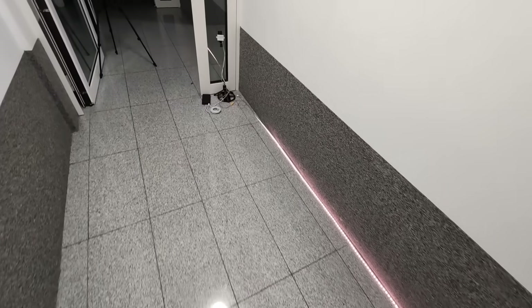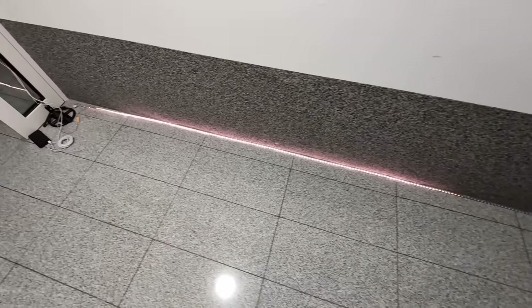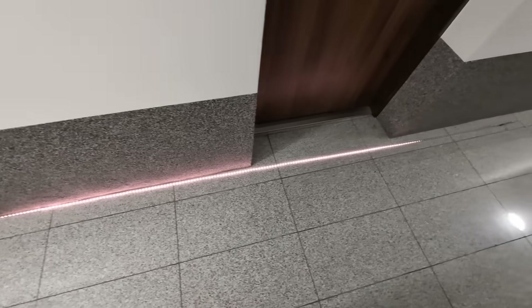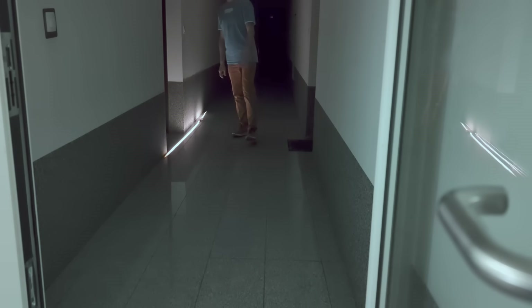Movement Direction Prediction. Thanks to a new, more powerful processor, the system doesn't just detect motion — it predicts its direction. As a result, the light turns on ahead of you, illuminating your path before you even take the next step.